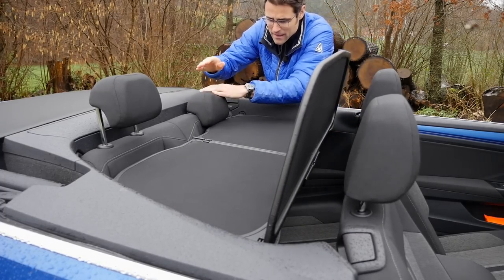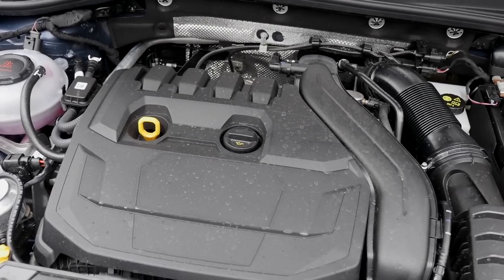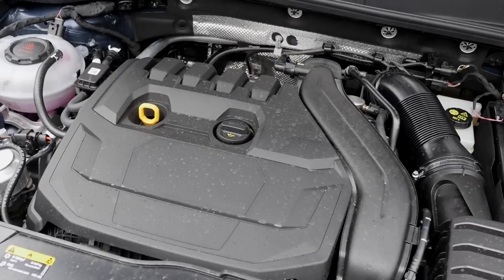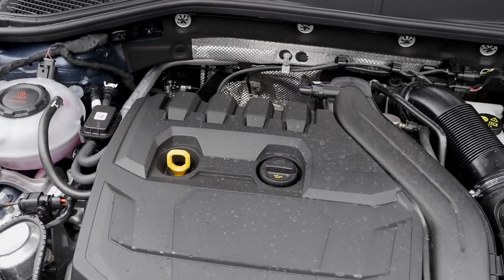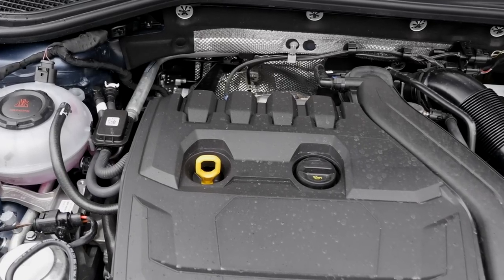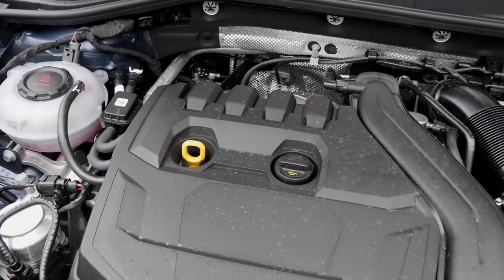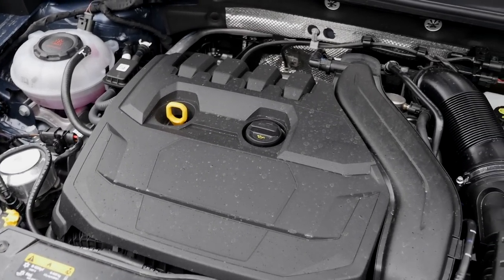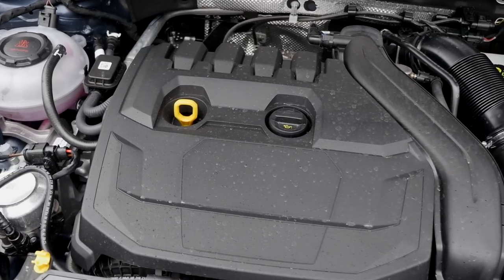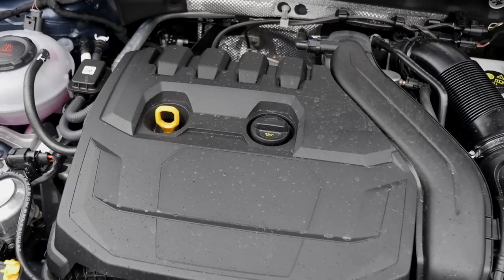As for engines, there's not so much choice as for the normal Coupé version. You either have a 1.0-liter 3-cylinder turbo petrol engine with 115 horsepower and a 6-speed manual, or today's car — the 1.5-liter turbo petrol engine with 150 horsepower — either with the manual gearbox or today's 7-speed DSG, all front-wheel drive.